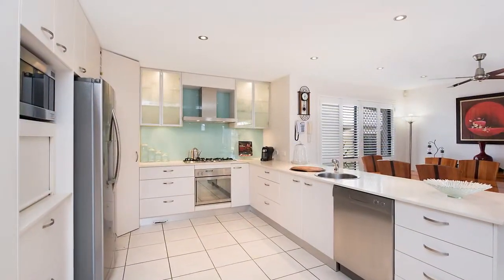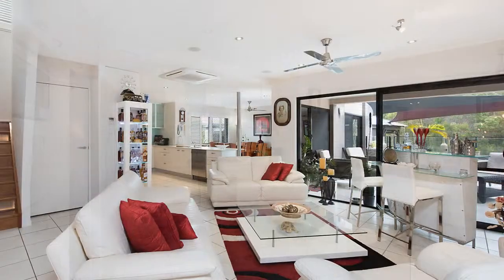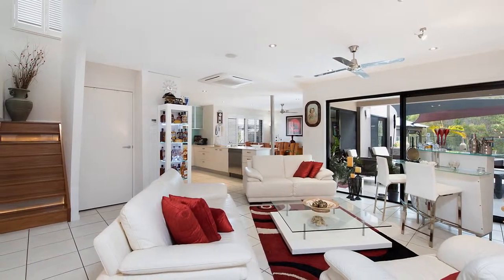Inside, the chef's kitchen features stone benchtops and gas cooking, whilst overlooking the large central living and dining spaces.